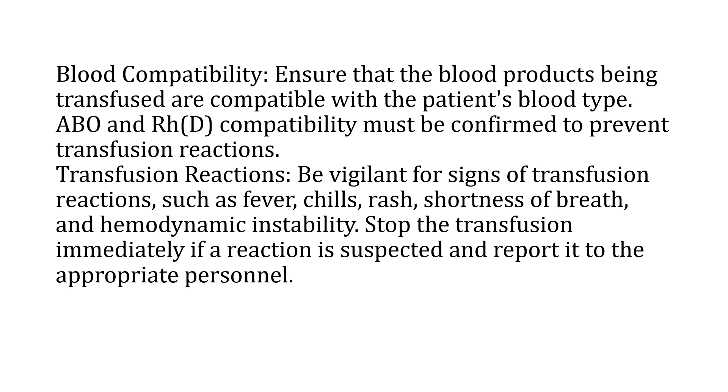All staff as well as the patient's caretaker should be vigilant for signs of transfusion reactions. These will include fever, chills, rash, shortness of breath, and hemodynamic instability. Stop the transfusion immediately if a reaction is suspected, inform your senior, and take the right measures for helping the patient.